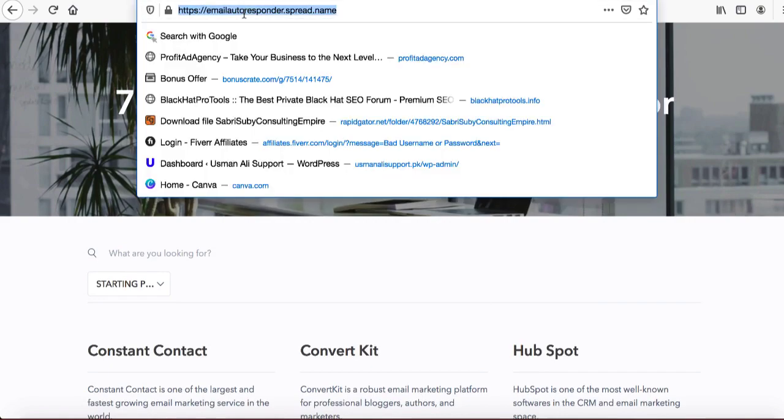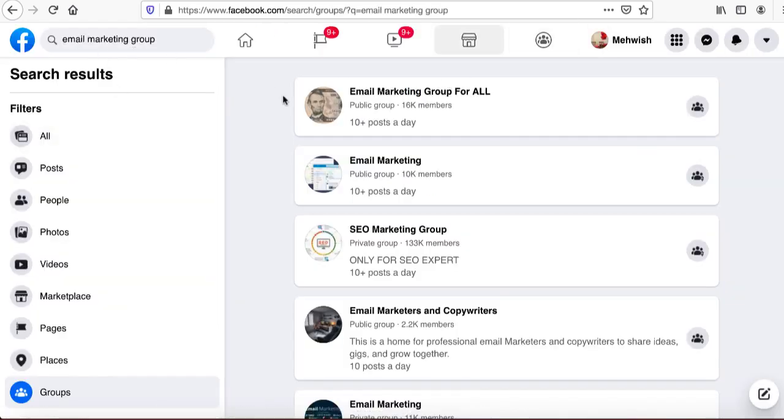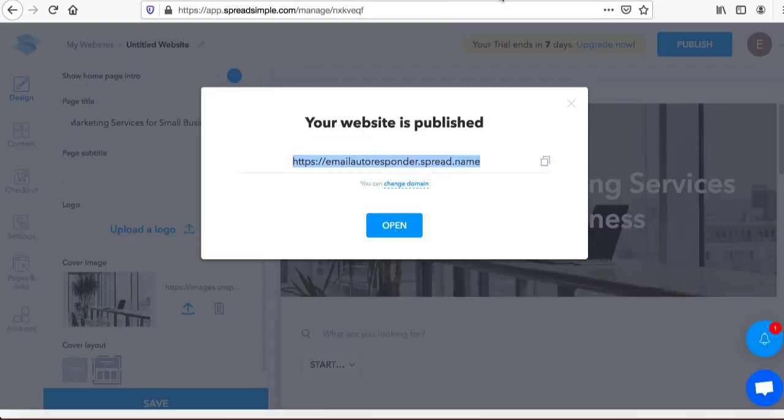For traffic, copy the URL and go to Quora. If you type 'best email marketing,' look at how many people are asking questions about the best email marketing tools. You can go in and answer those questions, linking back to your website. Since you're providing good information it's not spammy, and people will go there and potentially buy. You can also go to Facebook and type 'email marketing group' to join groups with 16k, 10k, or 2.2k members.